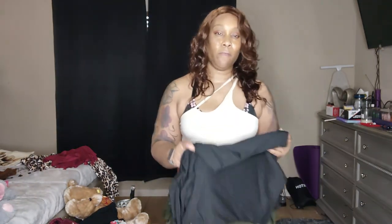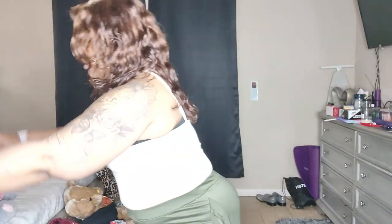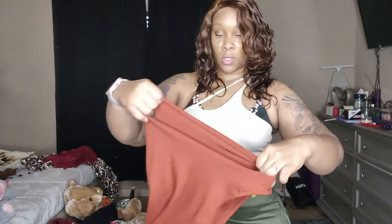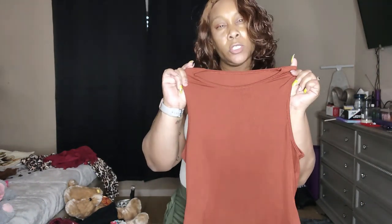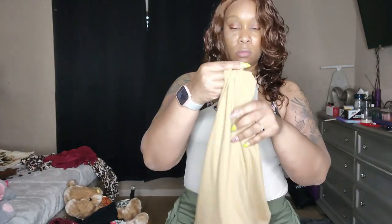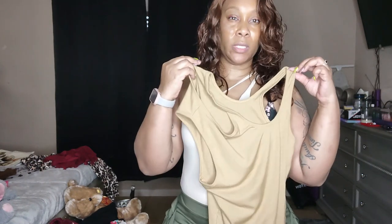So the bodysuits came — they were around twenty-something dollars. I got this one that I have on now, and I got this cute black one, and this cute tan one that's kind of similar.